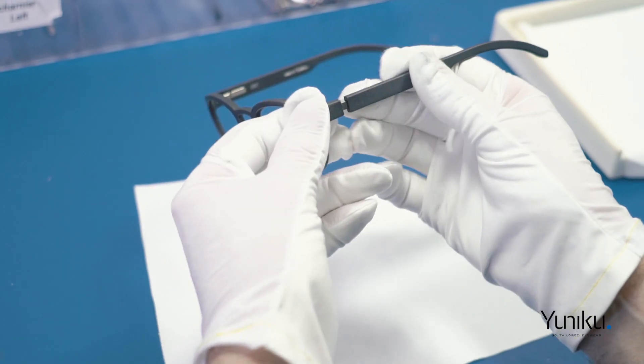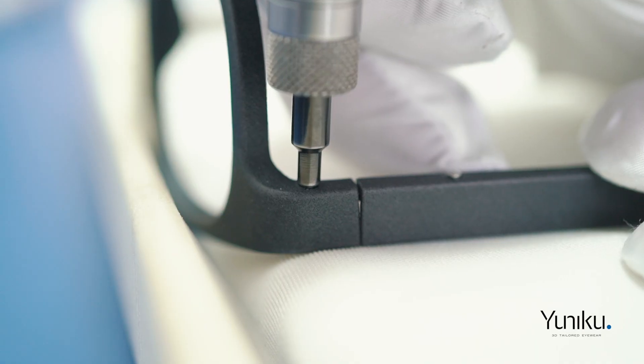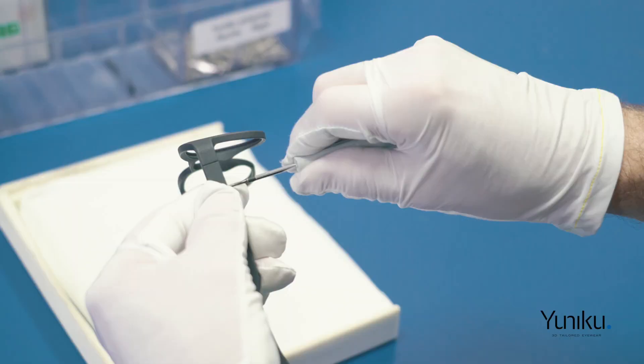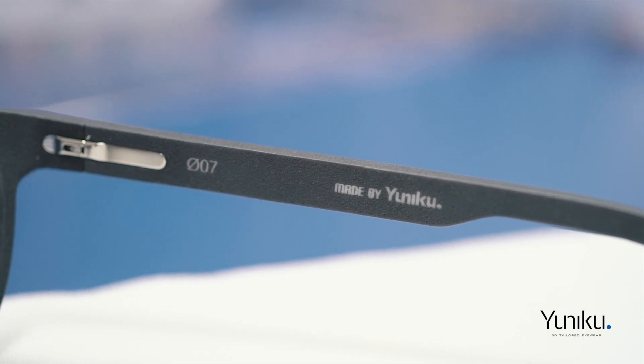At Materialise we are always there with the latest innovations in 3D printing, but we also needed to learn from the eyewear industry the requirements of finishing the product by hand, making Unico a successful marriage between advanced technology and craftsmanship.